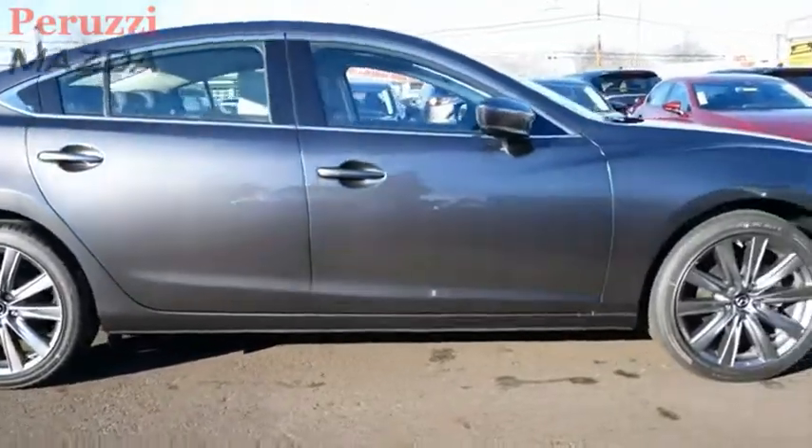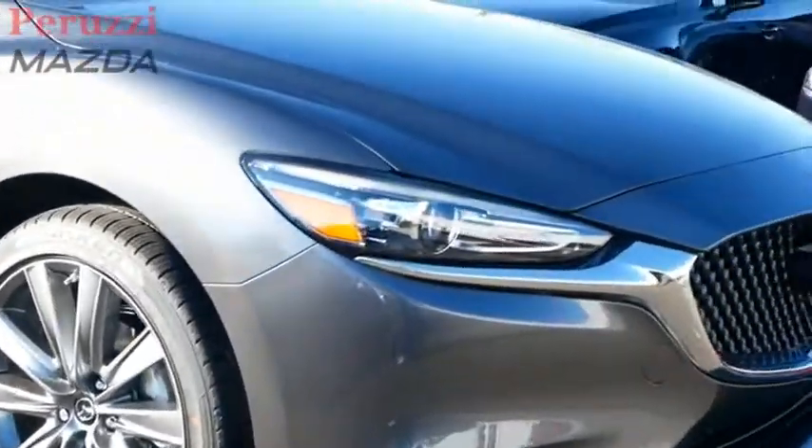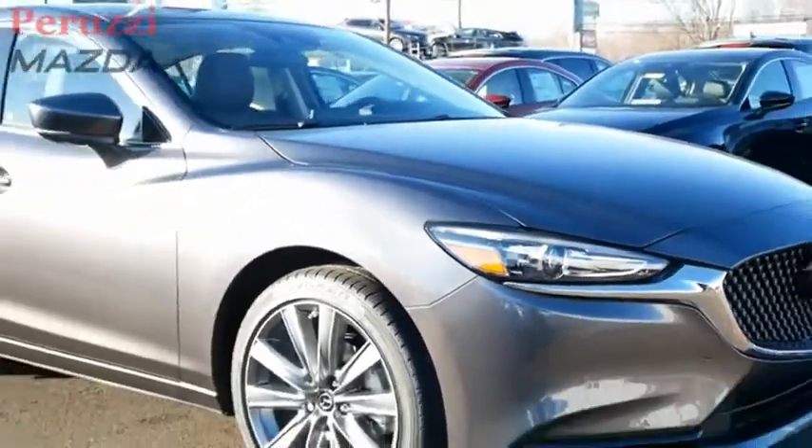This acclaimed sports sedan appeals to your senses and your wallet. Is love at first sight really possible? Let us know when you stop in.